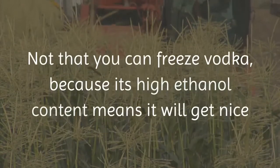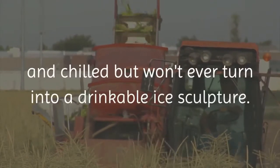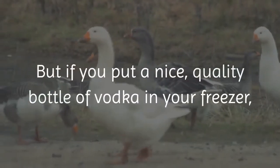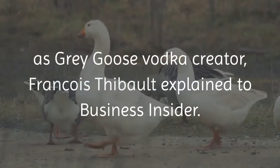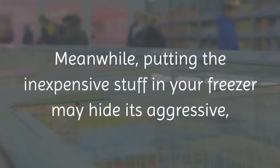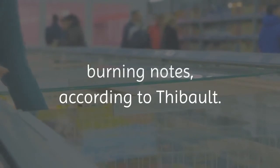Not that you can freeze vodka, because its high ethanol content means it will get nice and chilled but won't ever turn into a drinkable ice sculpture. But if you put a nice, quality bottle of vodka in your freezer, the flavor and aroma get diluted, as Grey Goose Vodka creator Francois Thibault explained to Business Insider. Meanwhile, putting the inexpensive stuff in your freezer may hide its aggressive, burning notes, according to Thibault.